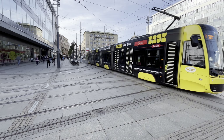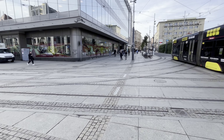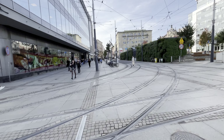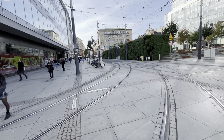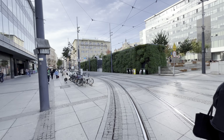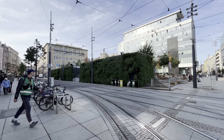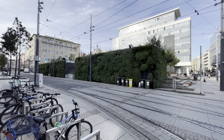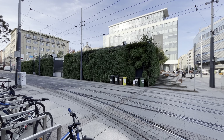There are different tram lines — red, yellow — and you can take the trams from one part of the city to another. This is another green wall. As I mentioned, people promote greenery a lot here. I have seen quite a few walls with plants on them.